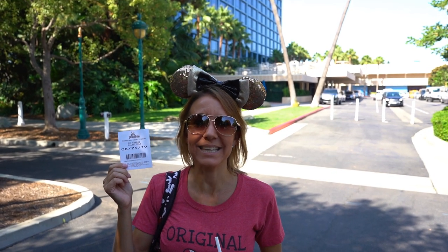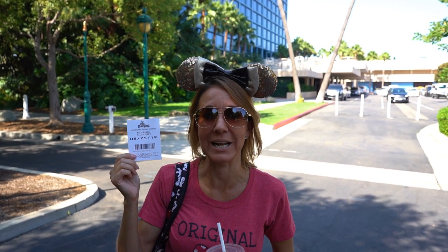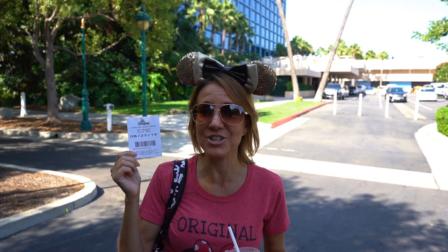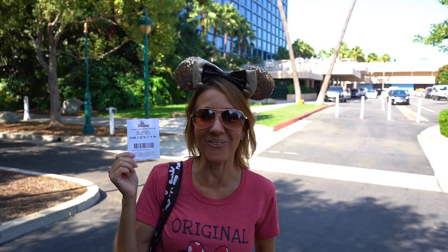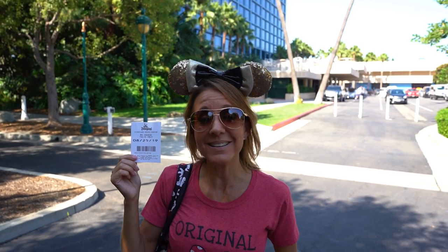We are actually walking into Downtown Disney from the parking structure. We parked in Pixar Pals this morning and we're going to take the monorail in because it was so crowded. We got here shortly after Disneyland opened, which we know is one of the worst times to get here traffic-wise, but we wanted to sleep in a little bit this morning. Going to get on the monorail — let's go.